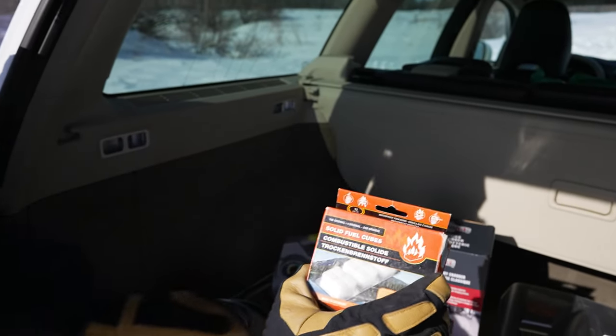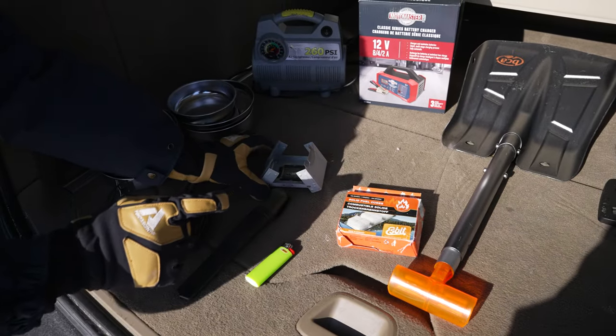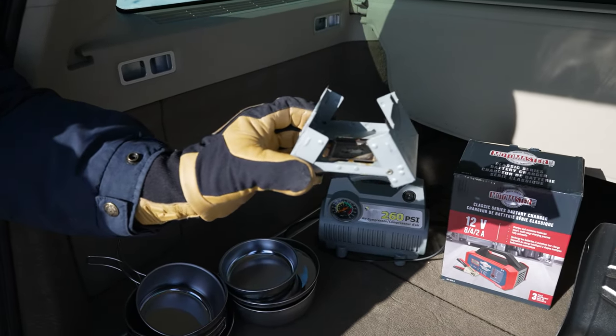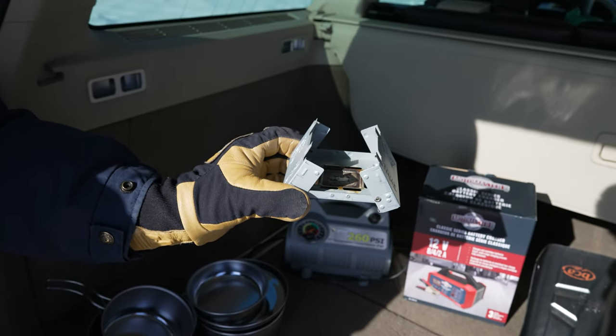They're solid fuel blocks. You just hit it with a lighter, then drop that block into this little pocket stove — it's called an Esbit stove. That will be your fuel source.